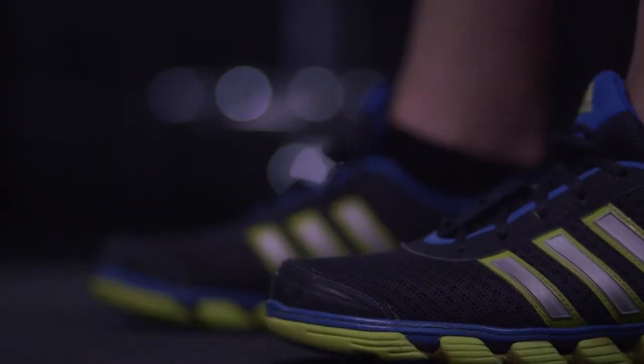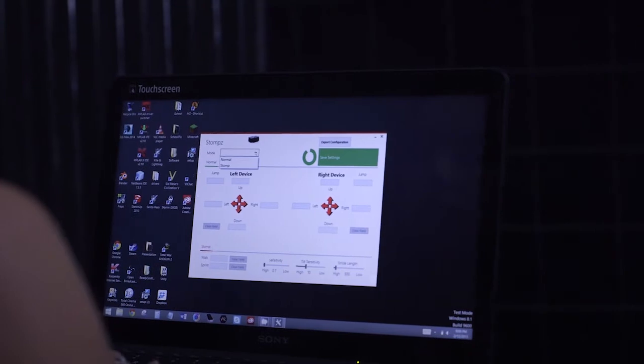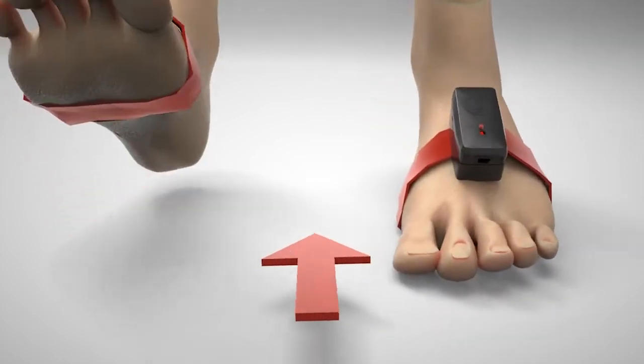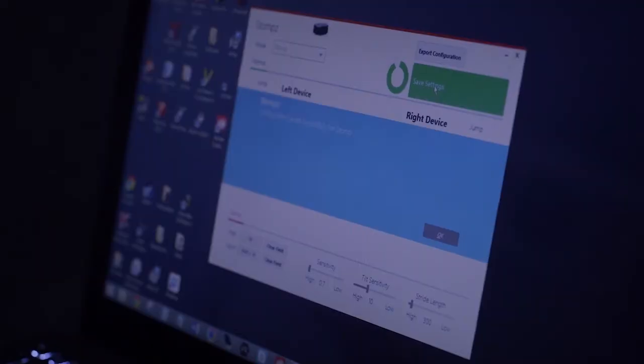Stomps is actually pretty easy to use. Clip them on, set your stride, and go. You have plenty of customizable options for how to turn, back up, crouch, and jump. Once you've found the perfect setup, you can save the configuration and even share them with friends.